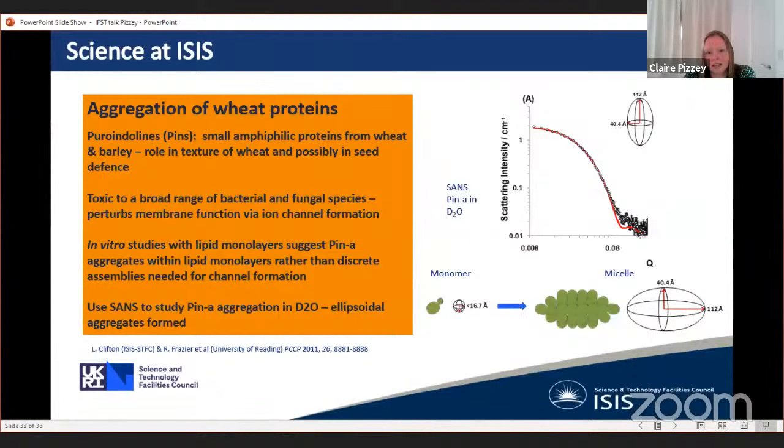Another example looked at aggregation of wheat proteins — specifically small amphiphilic proteins found within barley and wheat, believed to have a role in texture and possibly seed defence. The group used small angle neutron scattering to look at how individual protein monomers self-assembled to form larger micelles — not spherical but elongated ellipsoidal micelles — and were able to identify and define their size and shape.